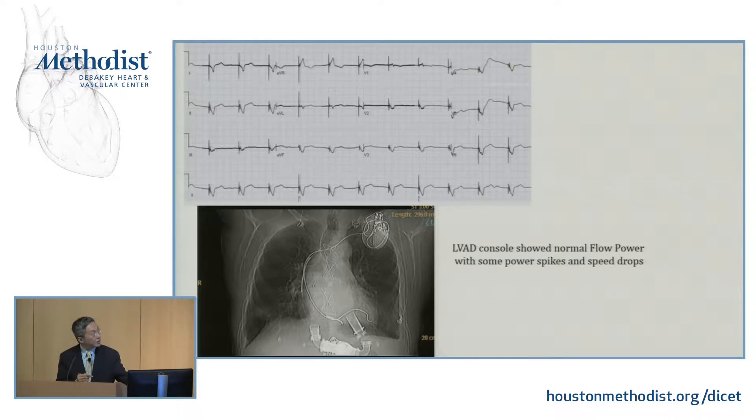On physical exam, the JVP was normal, a fairly normal sounding LVAD hum, and no edema. Creatinine was reasonably okay. LDH was a little more elevated than baseline. The 12-lead ECG shows V-paced and the ICD interrogation shows increased burden of slow VT. This is the EKG — probably atrial fibrillation and V-paced.